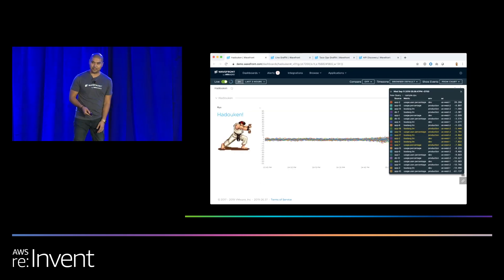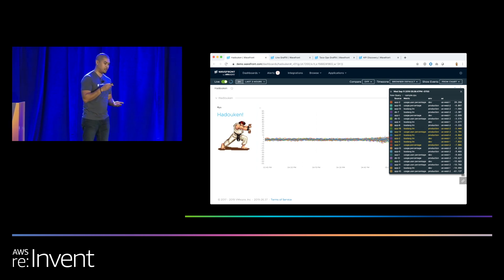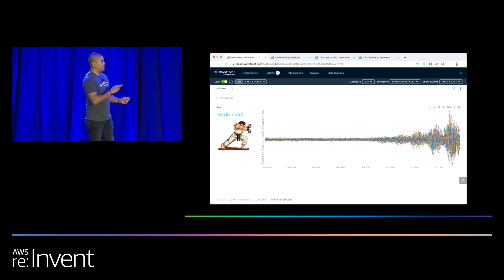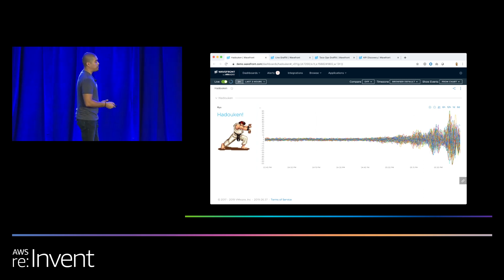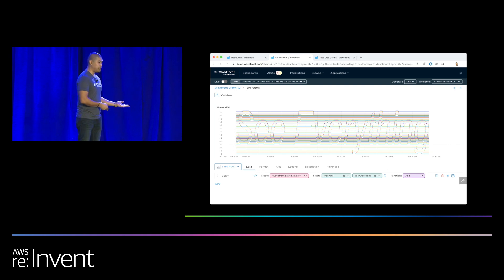We love Street Fighter in the office. This is really to articulate what time series data is — it's a point-in-time view of your, in this case, CPU. You can tell here how powerful visualizations are. You don't have to be a rocket scientist to see that something happened at the end here on the right. Visualizations are very powerful. It's really the most important thing when you're trying to articulate how an application or your infrastructure is working — you need something you can show to people.